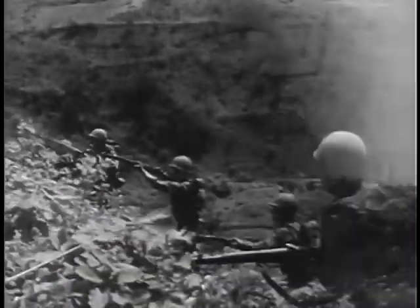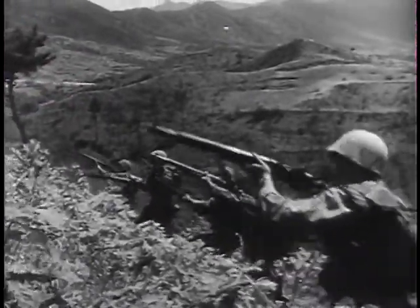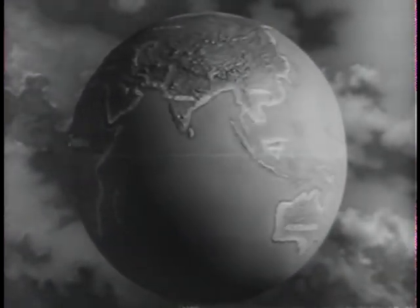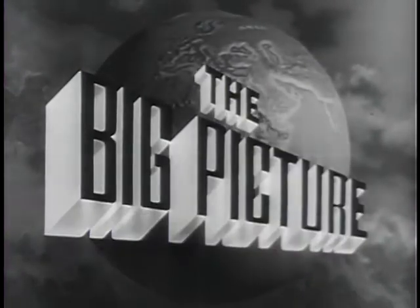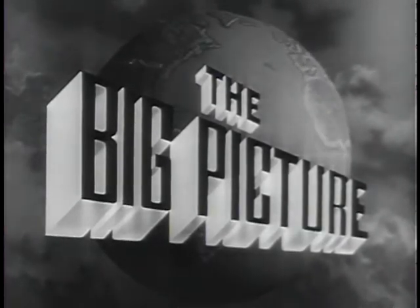Today, the latest weapons coupled with the fighting skill of the American soldier stand ready, on the alert all over the world, to defend this country, you the American people, against aggression. This is the Big Picture, an official television report to the nation from the United States Army.